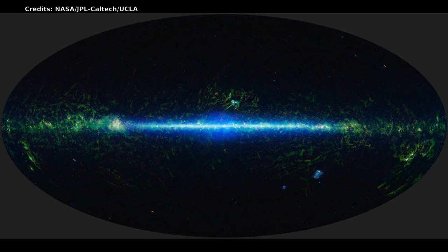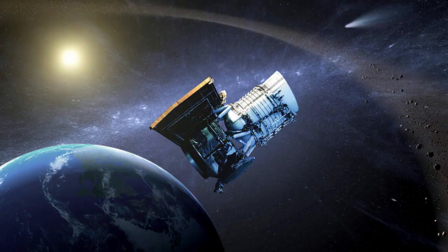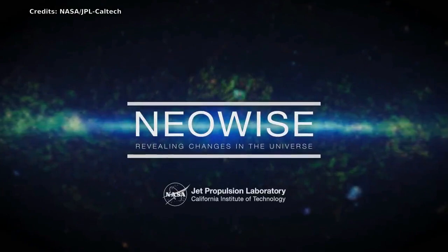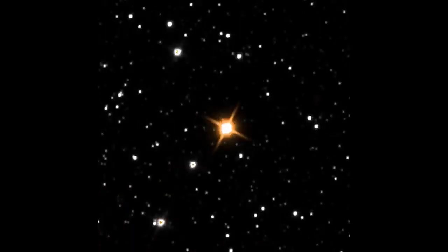Pictures of the sky can show us cosmic wonders. Movies can bring them to life. Movies from NASA's NEOWISE Space Telescope are revealing motion and change across the sky. Every six months, NASA's Near-Earth Object Wide-field Infrared Survey Explorer, or NEOWISE spacecraft, completes one trip halfway around the Sun, taking images in all directions. Stitched together, those images form an all-sky map showing the location and brightness of hundreds of millions of objects.